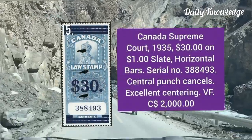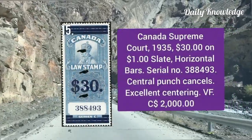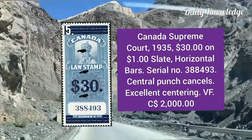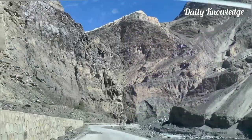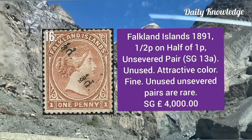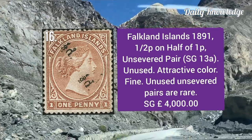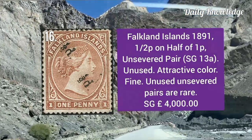Canada Supreme Court 1935, 30 dollar on one dollar slate, horizontal bars with serial number and central punch cancel — extremely fine. Falkland Islands 1891, half pence on half of one penny, unsevered pair, unused with attractive color and fine appearance.